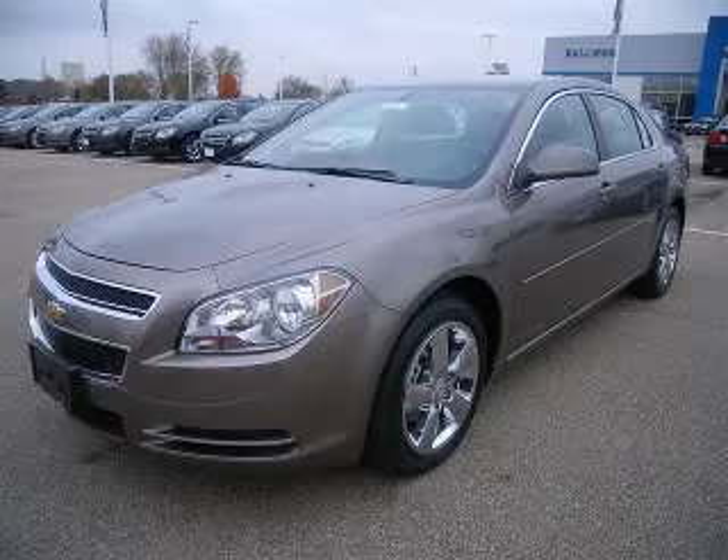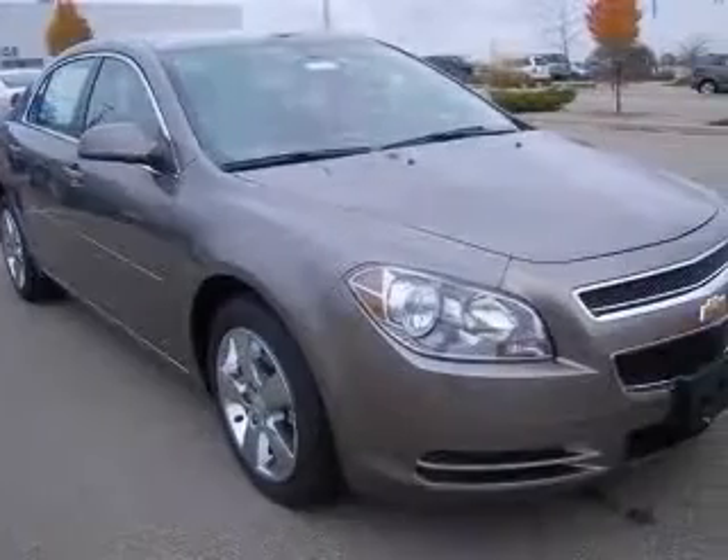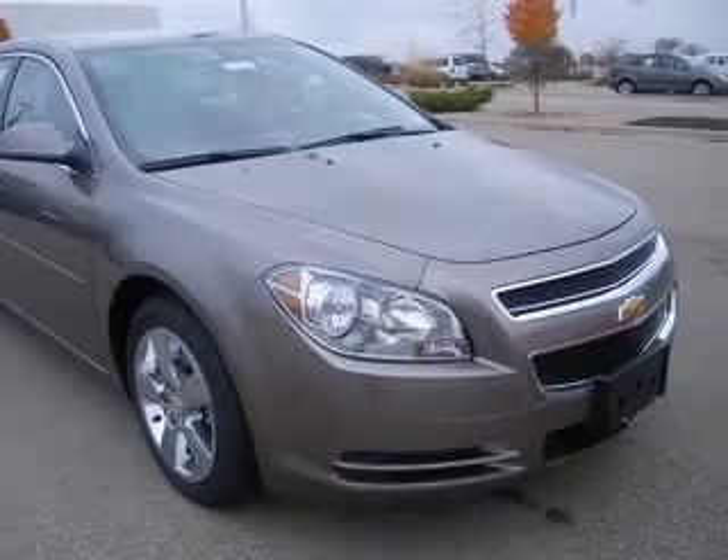We are proud to present this excellent new 2010 Chevrolet Malibu. This Malibu has a four-cylinder engine and an automatic transmission.